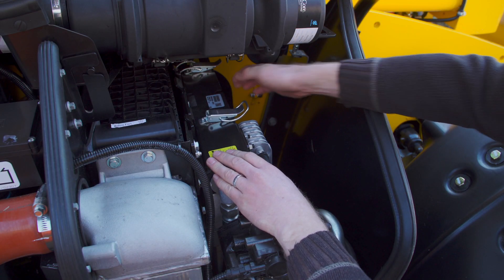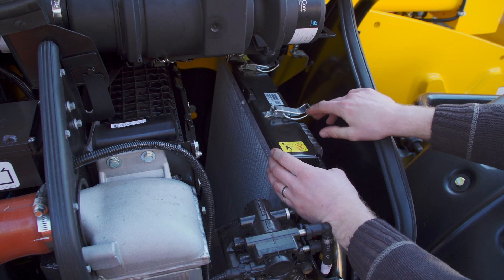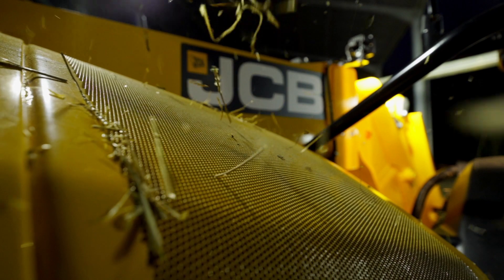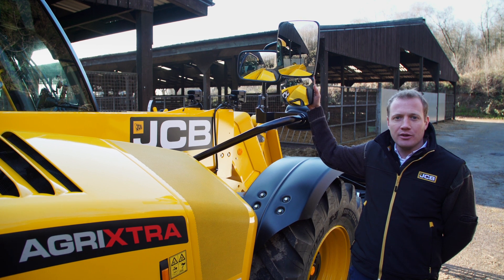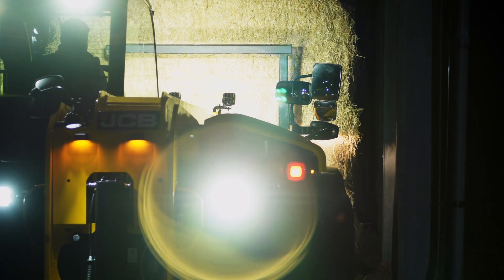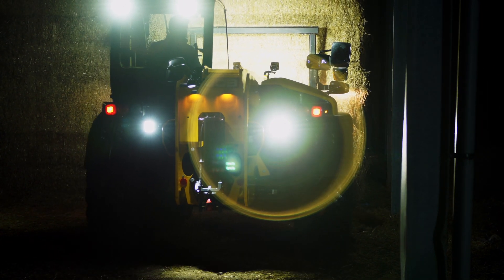There is also a fold-out cooling pack which gives access for easy cleaning, and an automatic reverse fan which will reverse at 15-minute intervals with a manual override. The mirrors are within the width of the machine and include a wide-angled view. The engine pod remains within the width of the machine, protected by the wheels. The length, width, and height turning circle all remain the same with the new machines.